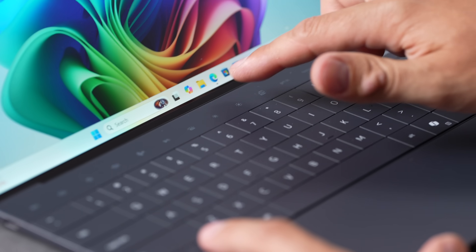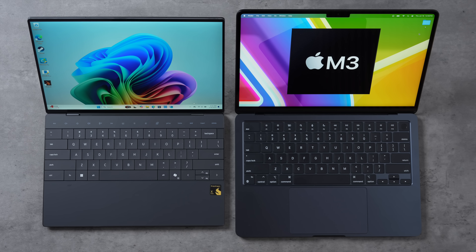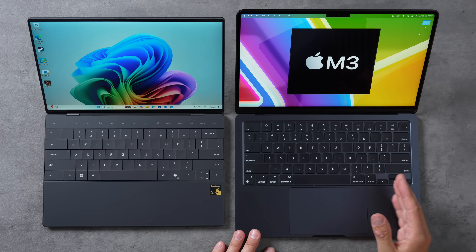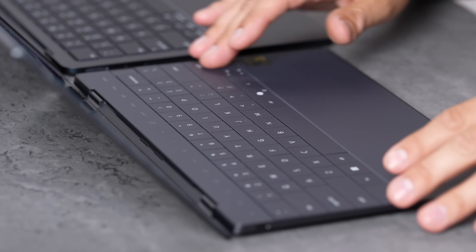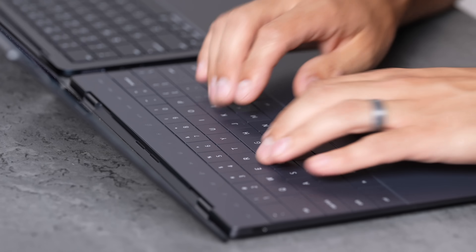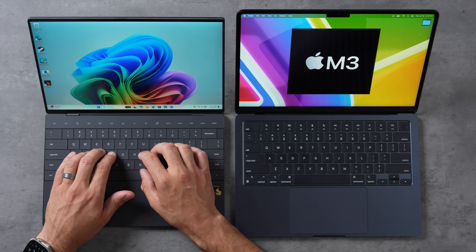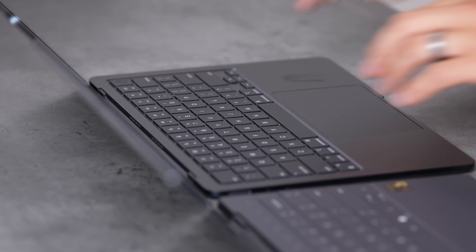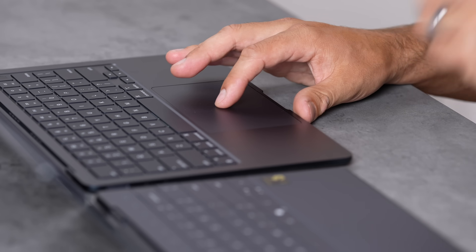Some people really don't like the function keys being touch instead of actual buttons, but honestly I don't mind it that much. I really like the super clean look of the Dell XPS — this looks way more futuristic than the MacBook. I like that the keyboard goes all the way to the edge, and it also feels really good with a good amount of key travel. Of course the MacBook also feels really nice.